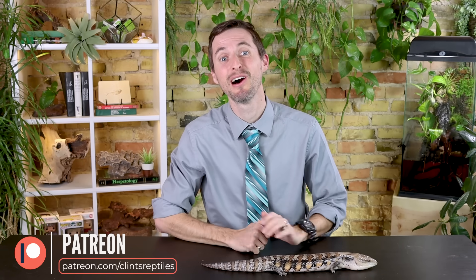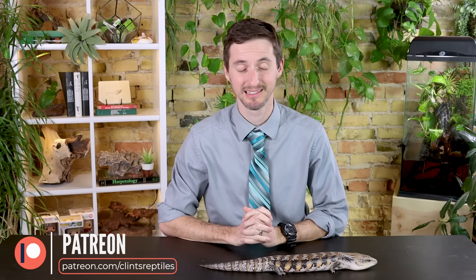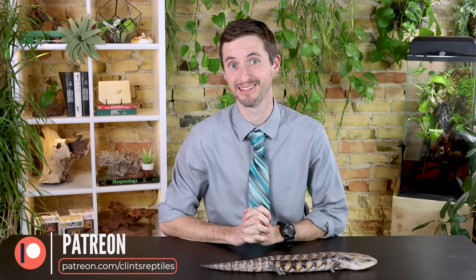That was 25 ten-second reviews! Please do not pick a pet based on 10 seconds of research — watch the full videos linked in the description. Not every pet reptile is a good choice for every person, so do your homework. Making the right choice can be one of the best decisions you'll ever make. We'd also like to thank our patrons on Patreon, who've helped this channel come a long way. Please let us know in the comments if you'd like to see more of these. Like and subscribe — we hope to see you real soon!